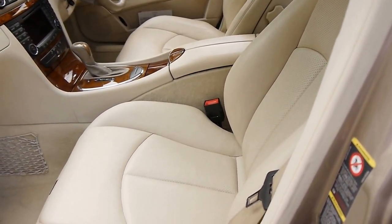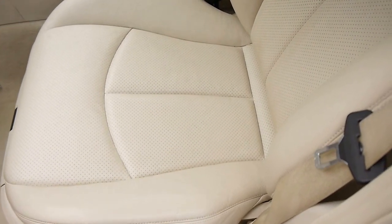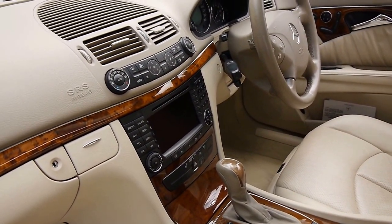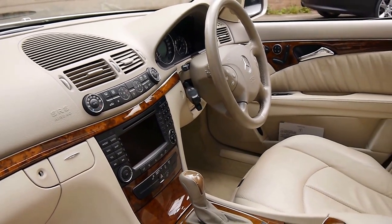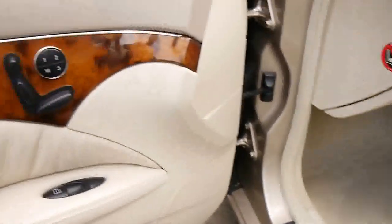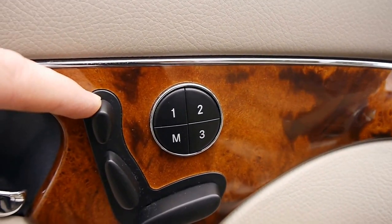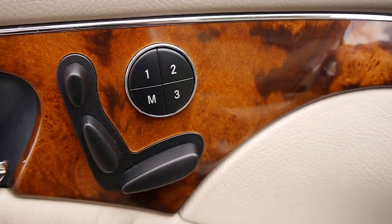Have a look at this gorgeous coloured interior — parchment leather with that very nice bird walnut wood grain. Electric steering column, electric seats on both sides with the very handy memory settings. You've got settings for the headrest, the backrest, and the seat base.